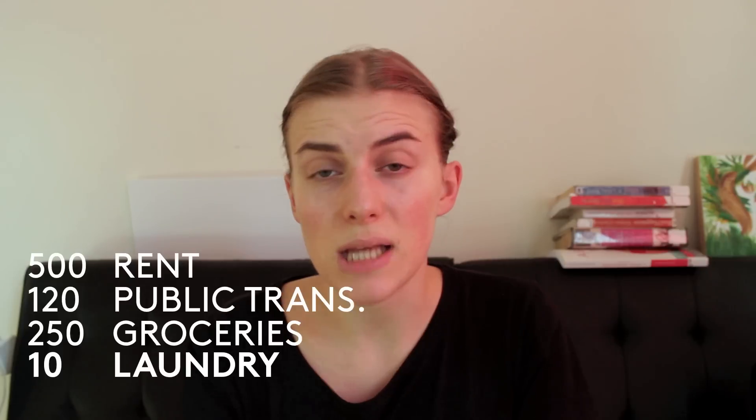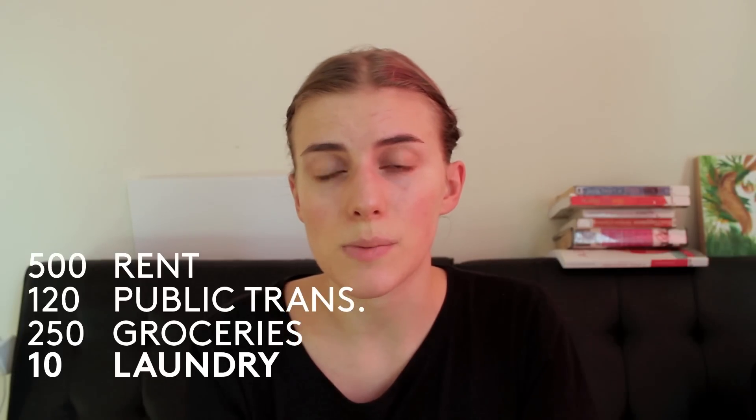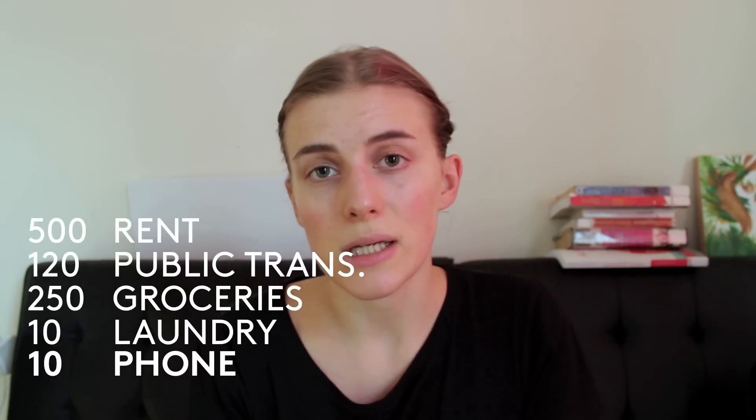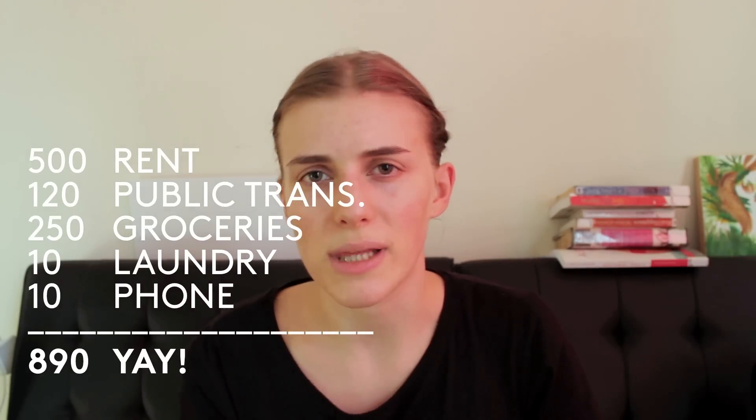Then there's laundry — I go to a laundromat. It's $2.25 per load, I do one load per week, and rounded up that makes $10 per month that I spend on washing my clothing as well as my partner's clothing. My phone bill is super low. I use Wi-Fi whenever I can so I don't have a data plan, but I obviously have texts and minutes, and I only pay roughly $10 a month.